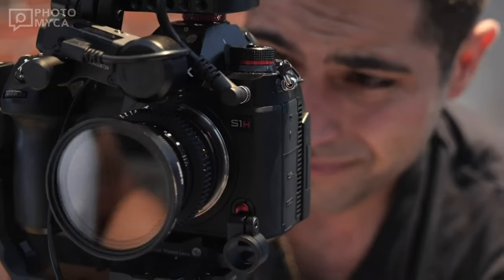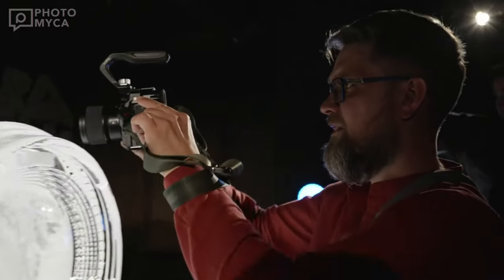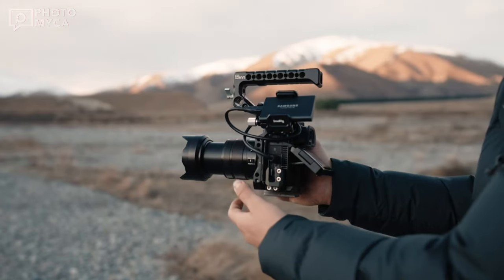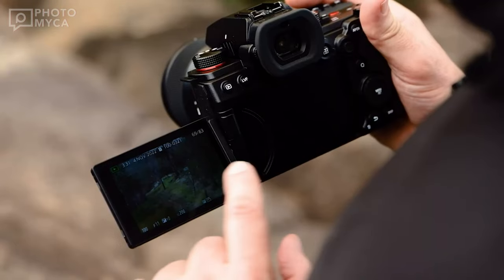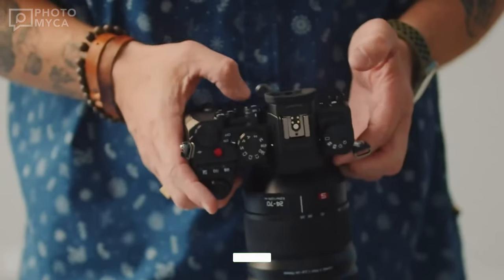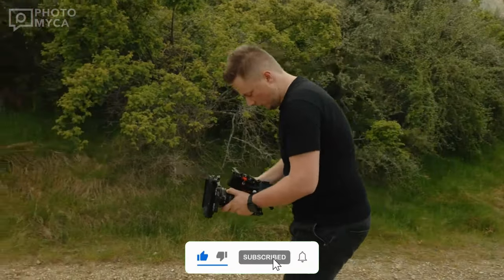The first S1H already shook the camera market with its launch in 2019, and five years later, this year we expect Lumix to make a good entry into the market. In this video we will talk about future developments and possible features. We highly recommend you subscribe to Photomica if you want to stay up to date with the smallest developments in the camera space.